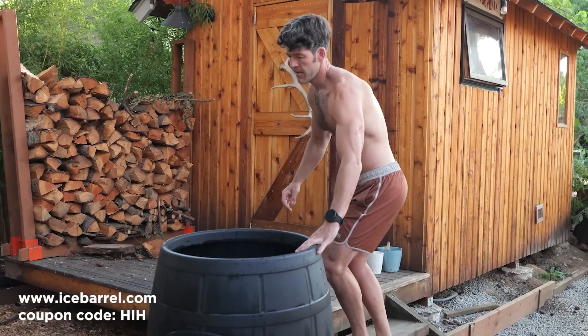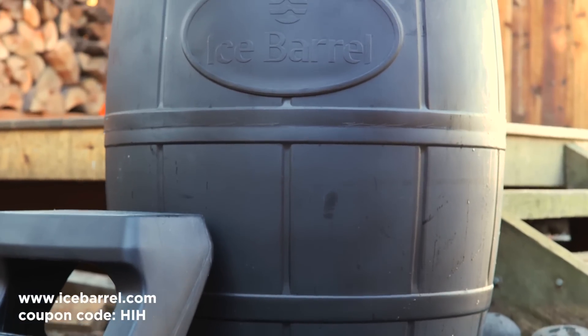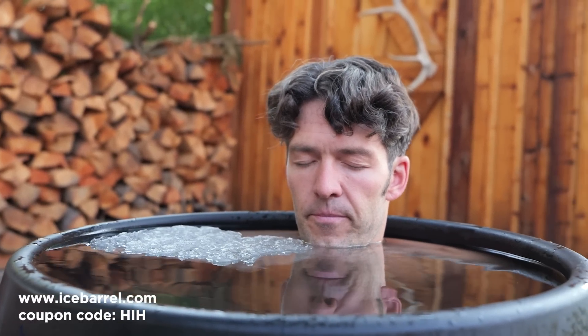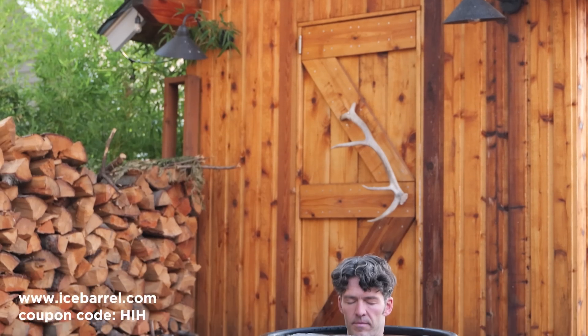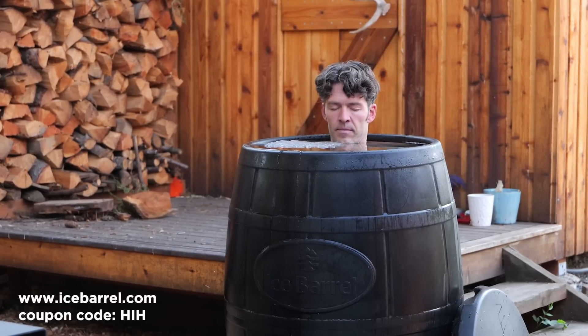Today's show is brought to you by IceBarrel. This is one of the easiest-to-use at-home deliberate cold exposure tanks. IceBarrel is American-made, looks good on your porch or in your backyard, and we've had it for over two years and use it constantly. They now offer silicone molds to make your own ice — no more hauling bags of ice from the grocery store. Just fill up the ice blocks in your freezer and dump them into your tank for cold water year-round. You can start implementing cold exposure practice at home by going to icebarrel.com/HIH to save.